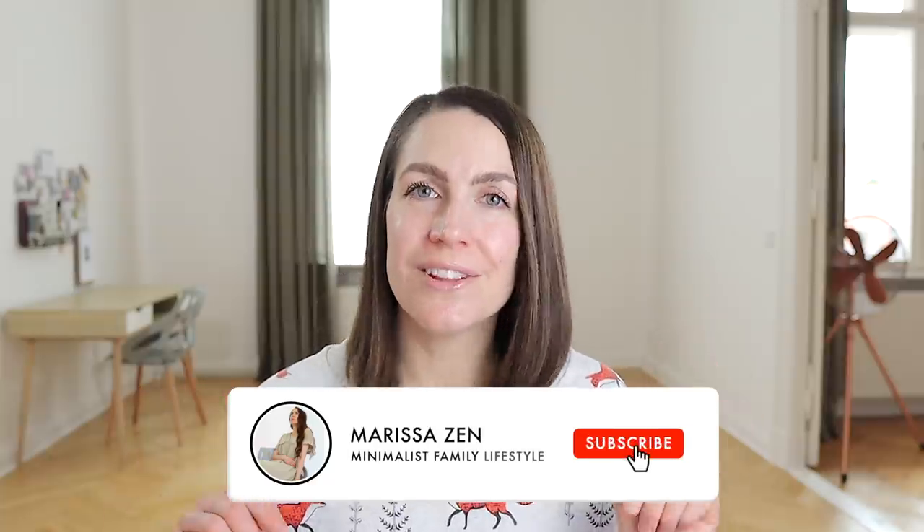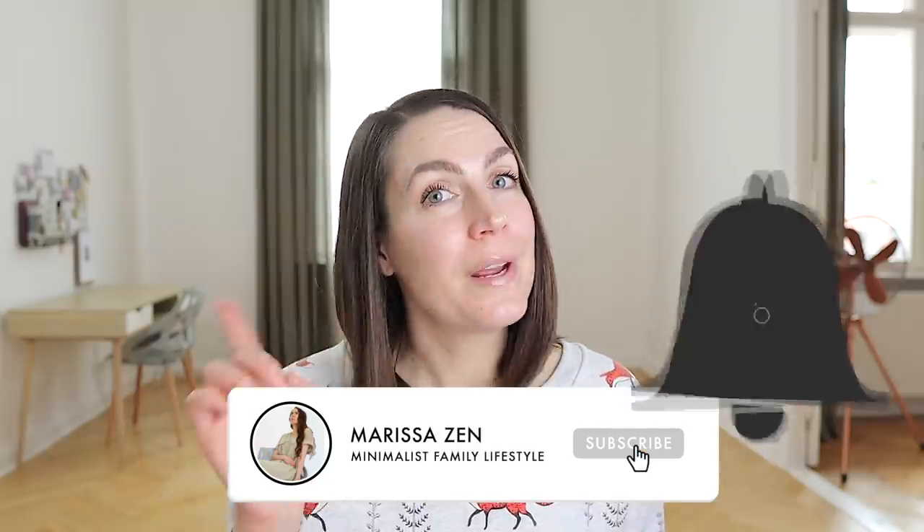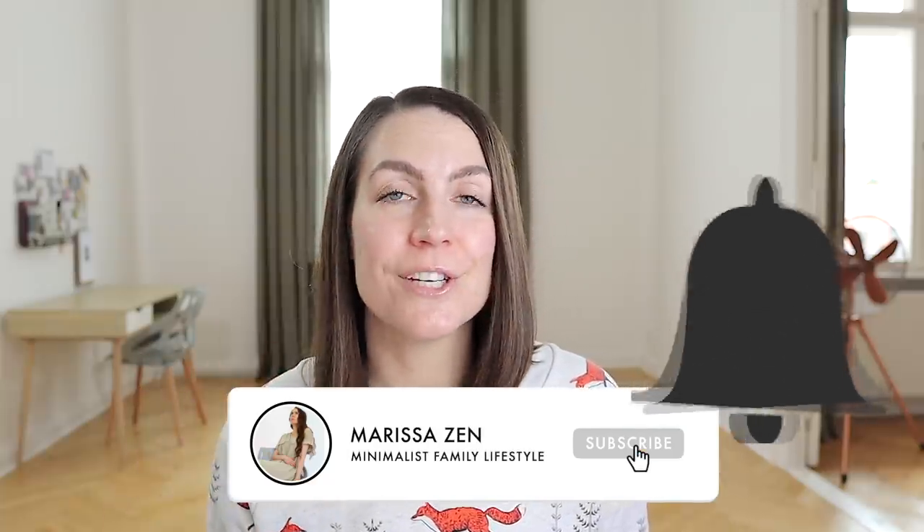And by the way, if any of the stuff that I've mentioned up till now sounds good, I would love it if you would give that like button a little tap and maybe consider going down and hitting the little red subscribe button and ringing the bell to turn on all notifications to join our minimalist family, because we would love to have you around again soon.